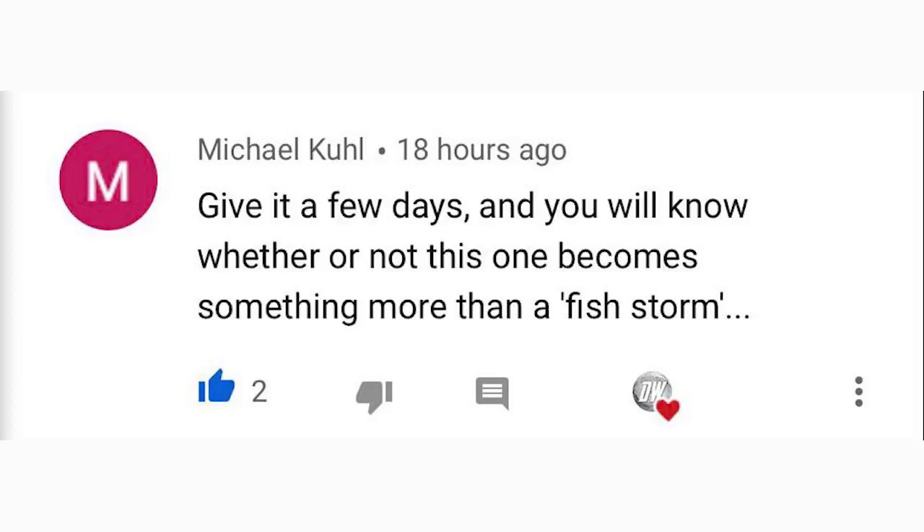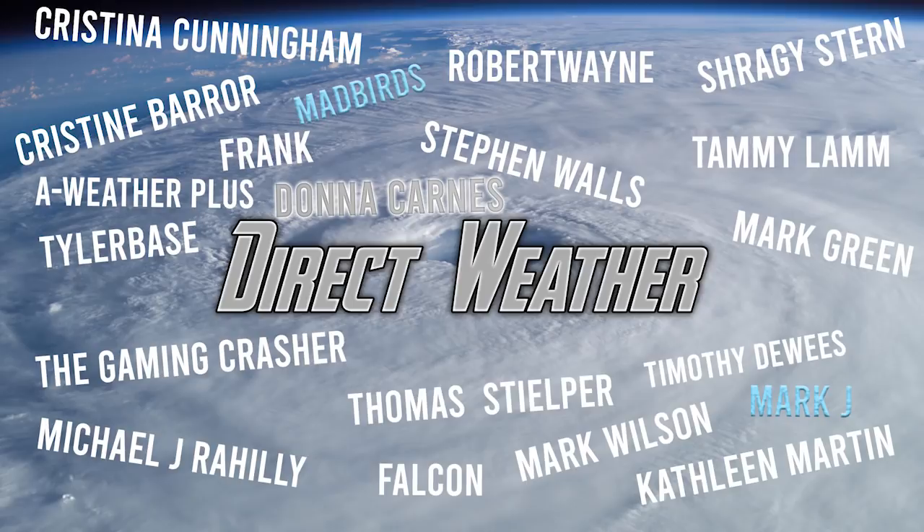For today's comment of the day, I asked whether this would be a fish storm or interact with land. Michael Cool said give it a few days and you'll know whether it becomes something more than a fish storm, and I really agree — we need more time to properly answer that. For the Patreon highlights: diamond patrons Mad Birds and Mark J, thank you. Our new platinum patron — the highest tier — is Donna Karnes, thank you so much. Thank you to everyone who supports the channel on Patreon. Be sure to share this video and I'll see you in the next one.